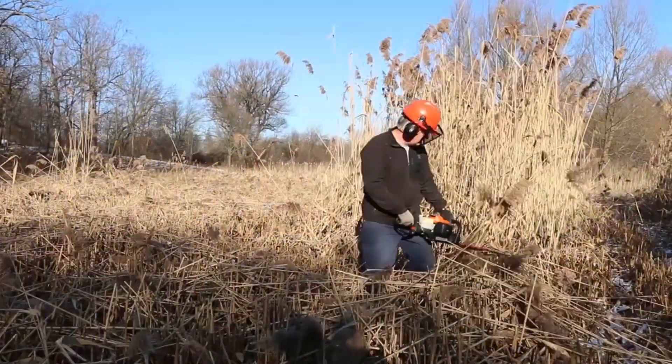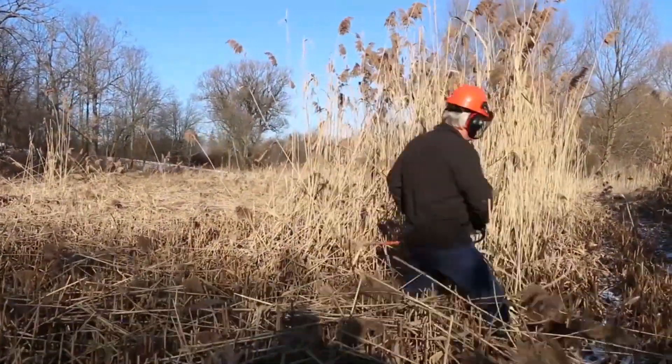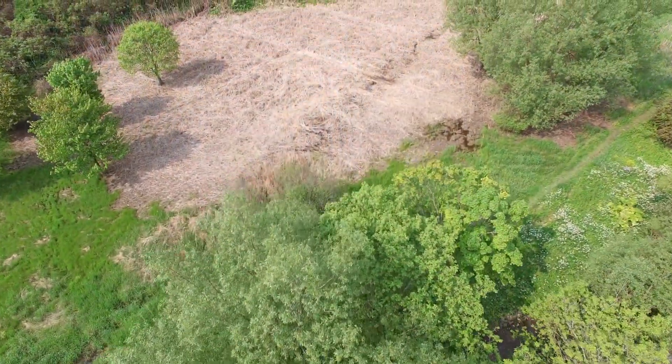Today we're at Pottersburg Valley Environmentally Significant Area, or ESA. It's one of 11 ESAs that we manage on behalf of the City of London. What we're looking at is a site that we controlled invasive species on, specifically Phragmites, and this is sort of the aftermath.